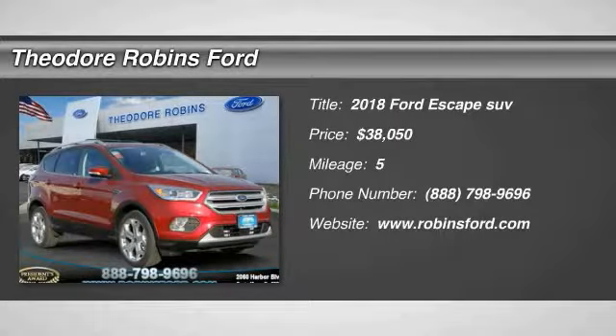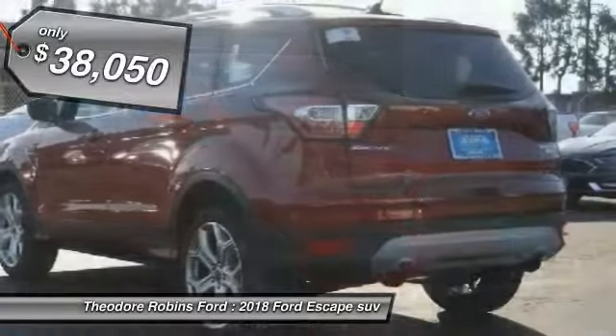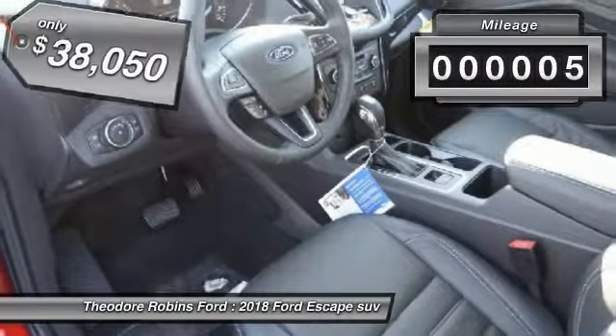The 2018 Escape — gas engines flex, tow, sip and go with Ford Escape, and is priced below $40,000. This vehicle has less than 100 miles.